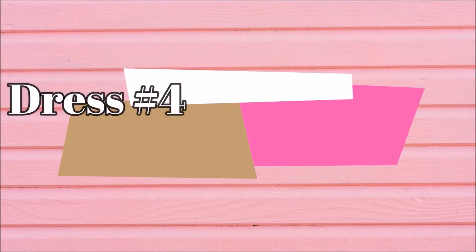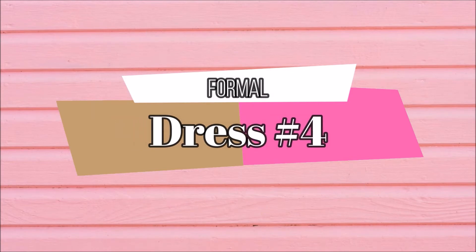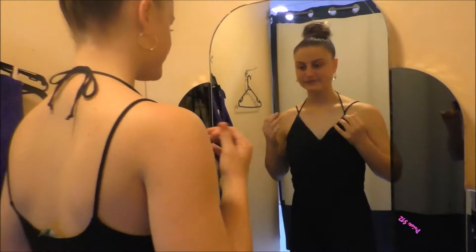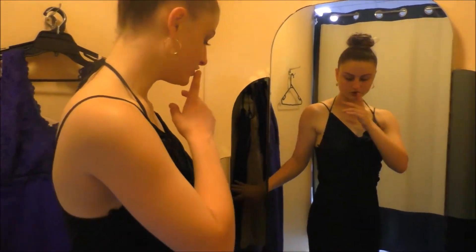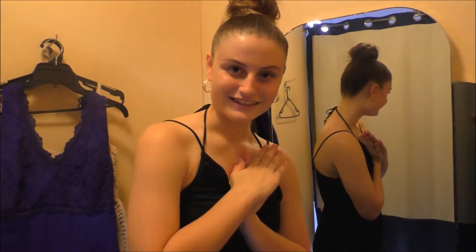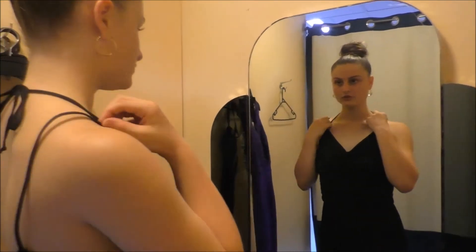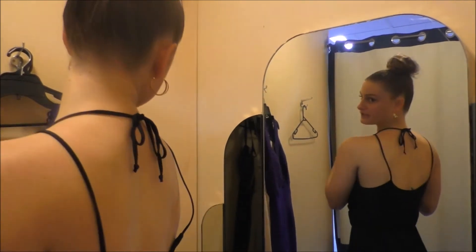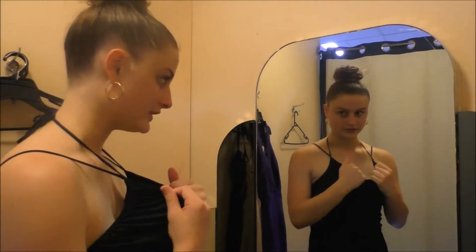Jumpsuit time! I actually like this — it's a bit too big. Considering how everything has been way too small, I'm glad this is bigger. I feel like it's a bit too long though — if it were shorter I think it would be nicer. I really like the top of it, very simple detailing. It is a bit too loose here, but yeah I like this one.